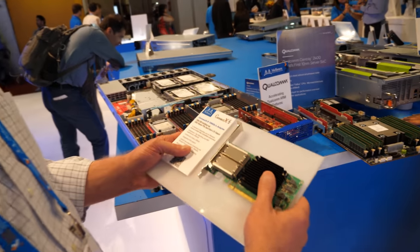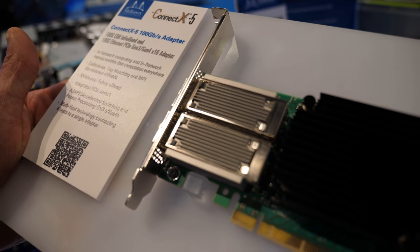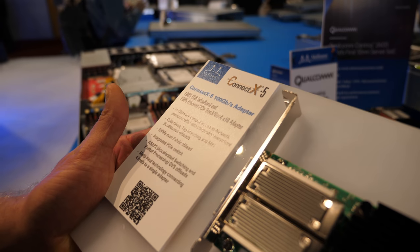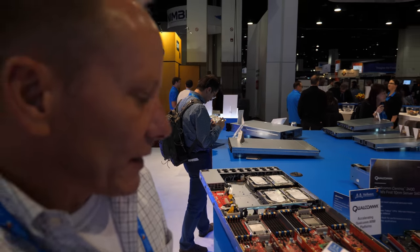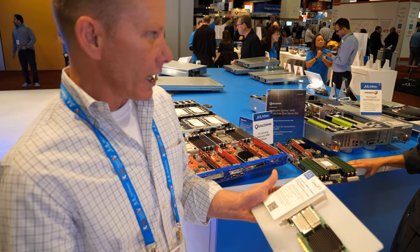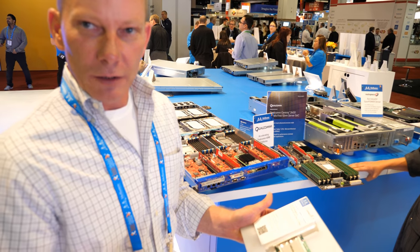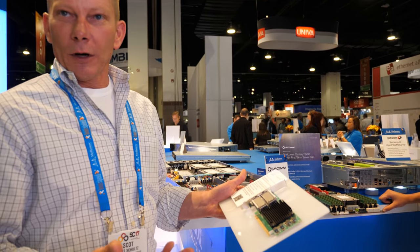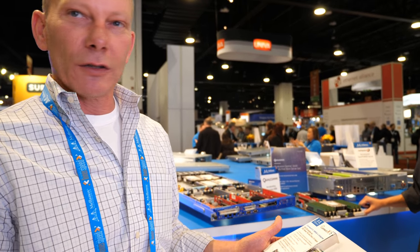This is the card kind of outside the box — it's a ConnectX-5, a dual port card. This is 100 gigabits a second, and it'll support Gen 3 as well as Gen 4. It's a Bi-16 card. It has all of the collectives, tag matching, and MPI offload capabilities to remove latency from rendezvous type operations.